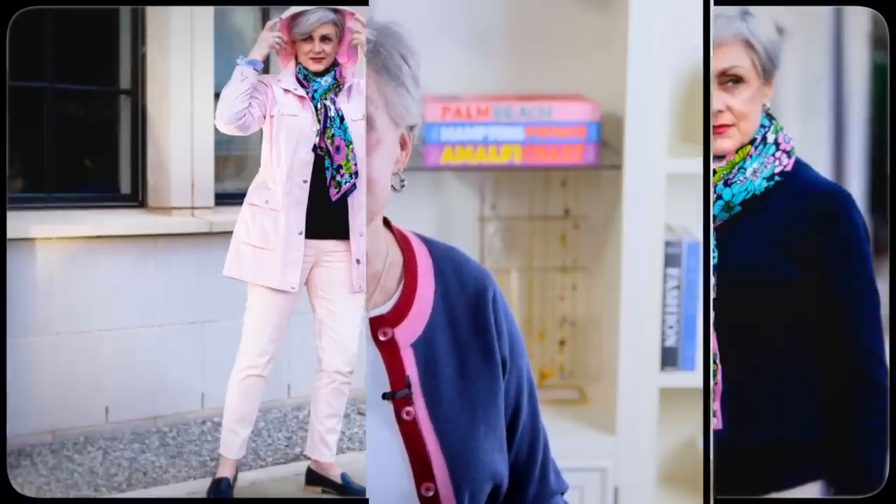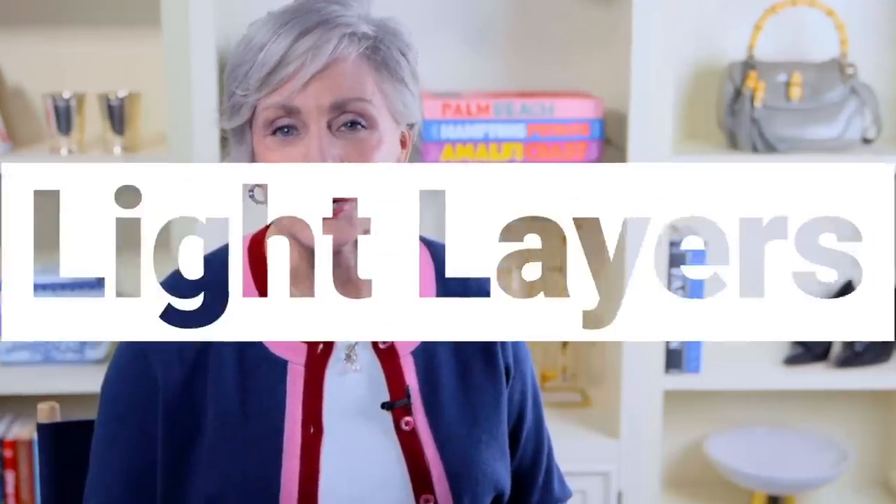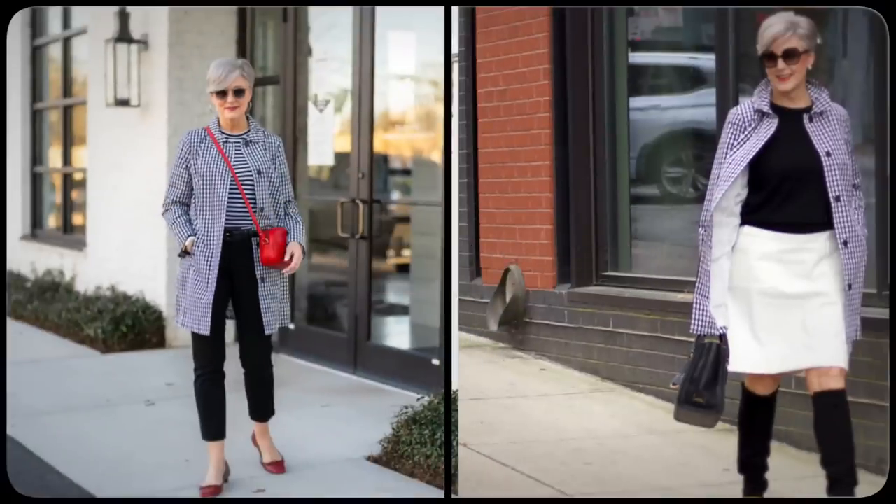My closet also undergoes a major spring cleaning as we transition from one season to the next. It can be a daunting task, but it doesn't have to be difficult. It's time to pack up my bulky wool sweaters and retire my boots until fall. The weather has recently flirted with spring-like temps, so I'm more than happy to slip into a pair of slingbacks and throw on a cotton sweater. Light layers are your best friend and are key for transitioning from winter to spring — lightweight sweaters, cardigans, and a spring jacket or raincoat are all great places to start.